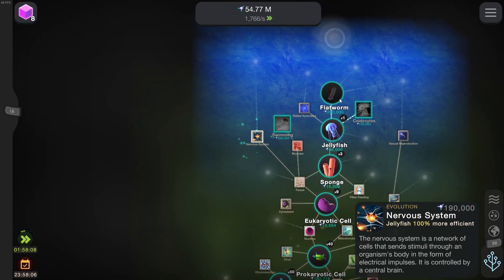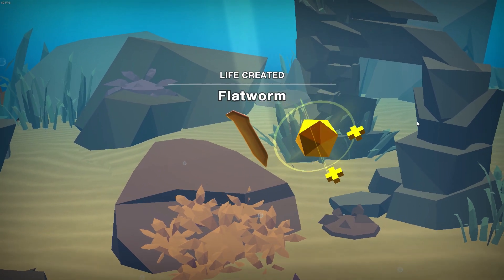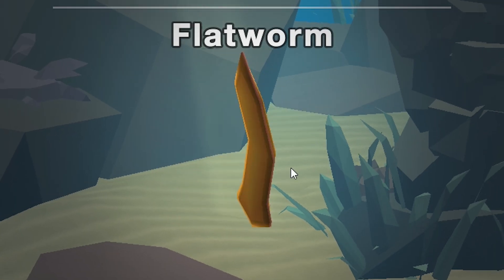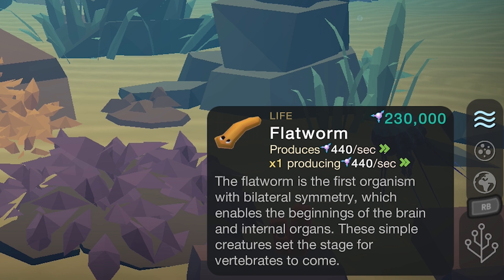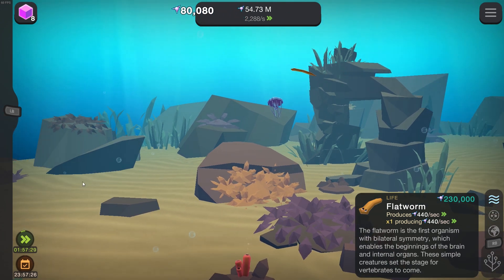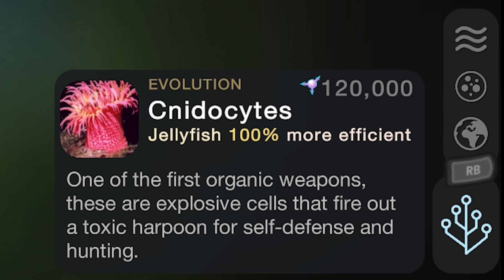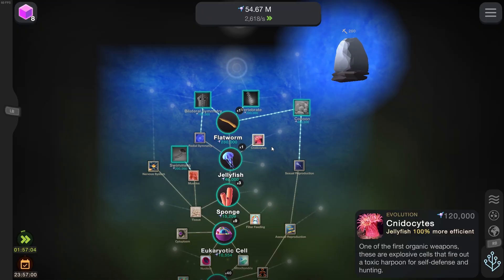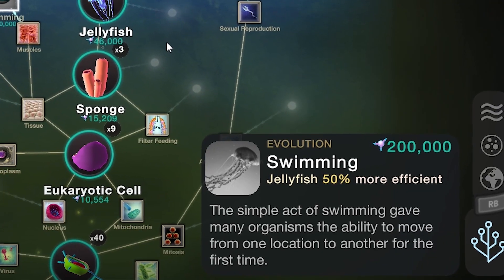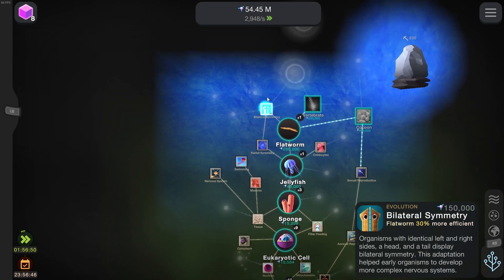Let's get tissues, nervous system, and flatworms. Something's happening. Flatworm! The flatworm is the first organism with bilateral symmetry — that's the word we talked about last episode — which enables the beginnings of the brain and internal organs. These simple creatures set the stage for vertebrates to come. Very cool. Let's move on to the cnidocytes. These are the first organic weapons: explosive cells that fire out a toxic harpoon for self-defense and hunting. These are basically the things that jellyfish have in their tentacles — make them all stingy stingy. And then we can get swimming. The simple act of swimming gave many organisms the ability to move from location to location for the first time. We'll get the vertebrae because that's going to be very important to getting fish and other cool animals.